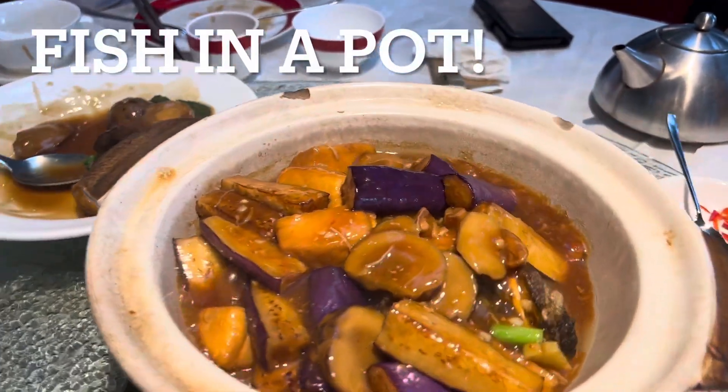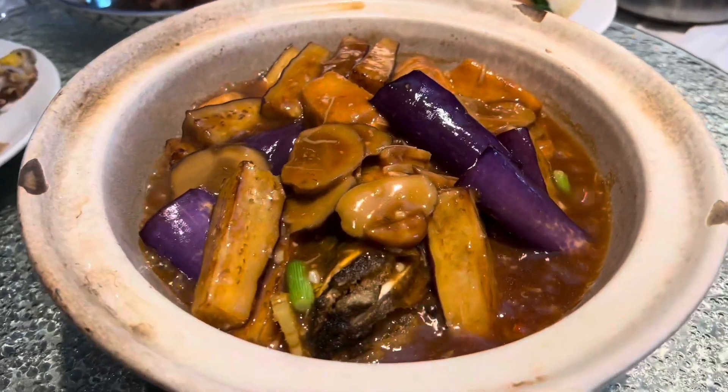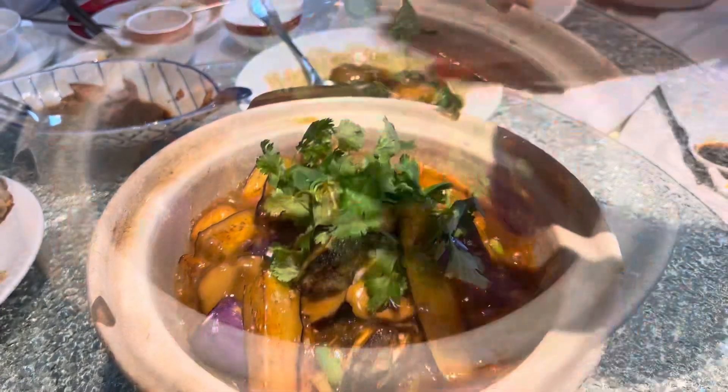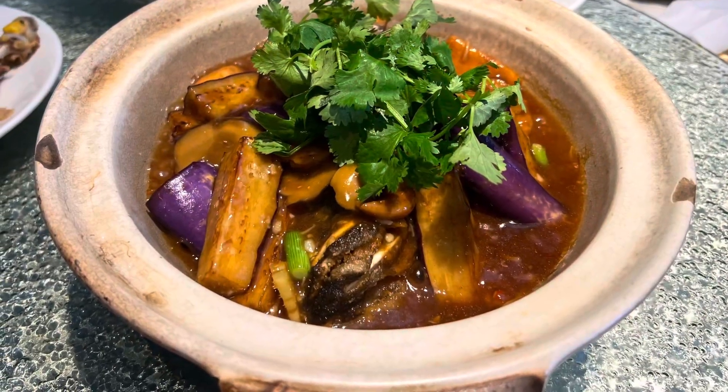This was some type of fish — fish in a pot. Yes, delicious fish in a pot. Mmm, lovely and hearty.